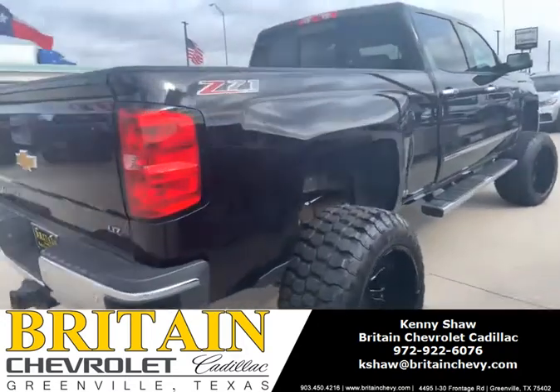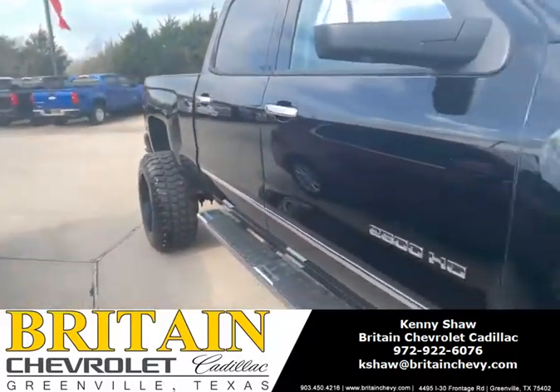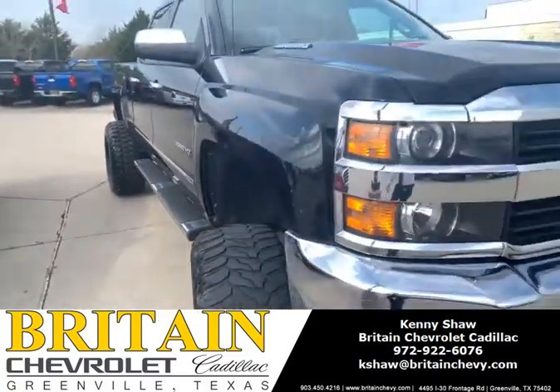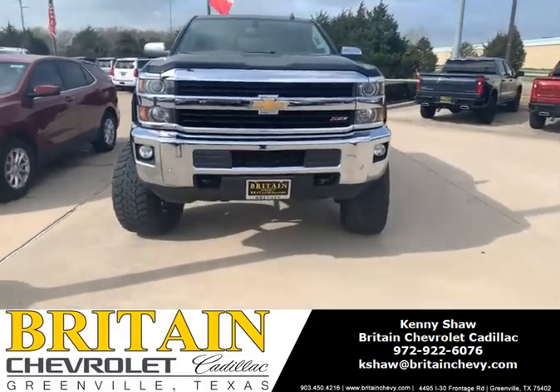For you hunters out there, fishermen, somebody who just needs a four-wheel drive or just a truck to look good in — here you go. Money's right on it. Come see me. Kenny Shaw, Britain Chevrolet, Greenville, Texas.